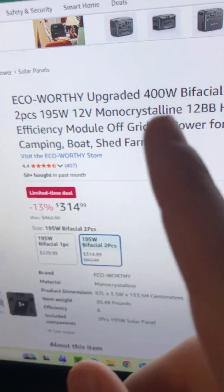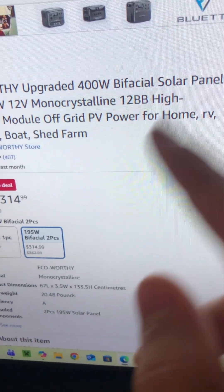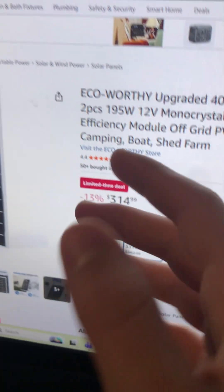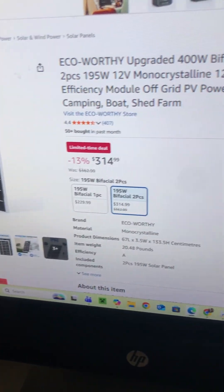we chose the ECO-Worthy upgraded 400W bifacial panels — two-piece, 195 watts each, which comes out to 390 watts as you can see right there.